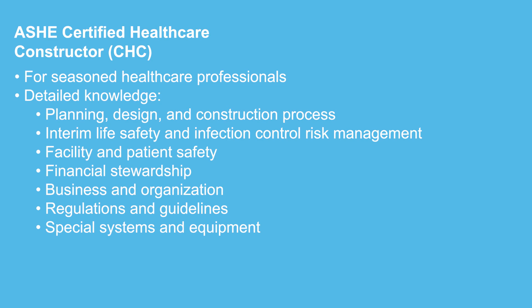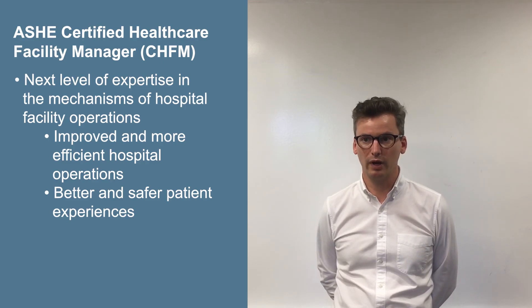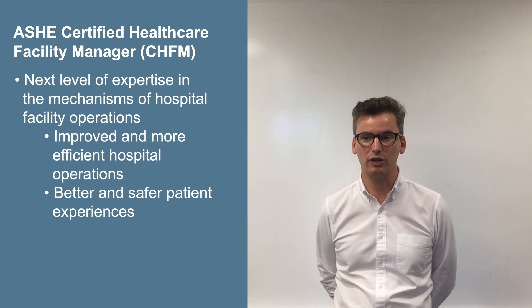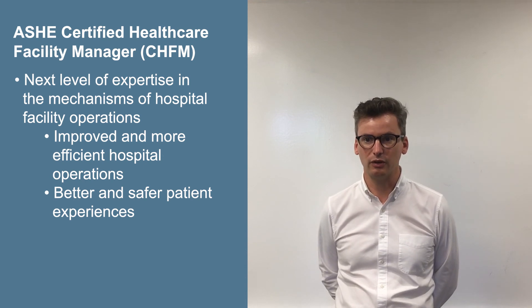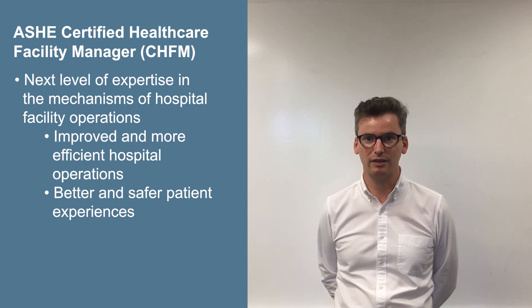For those wanting to take it a step further, ASHE's Certified Healthcare Facility Manager CHFM program provides a yet deeper dive into the mechanisms of hospital facility operations knowledge. The certification provides tangible benefit to professionals supporting healthcare from the consultant side. Through these certifications, design and construction professionals may better do their part in providing improved and more efficient hospital operations and better and safer patient experiences. Thank you.